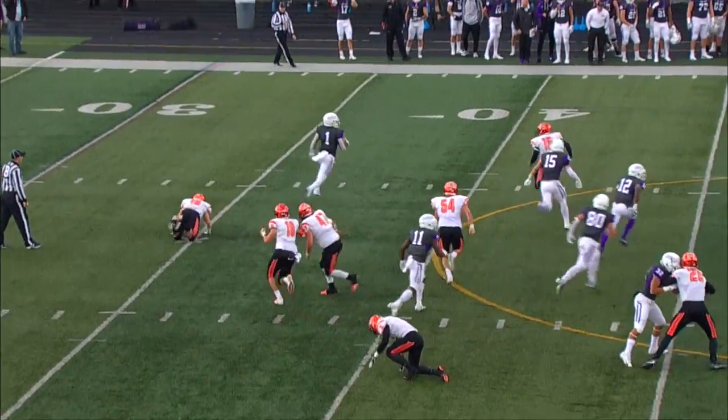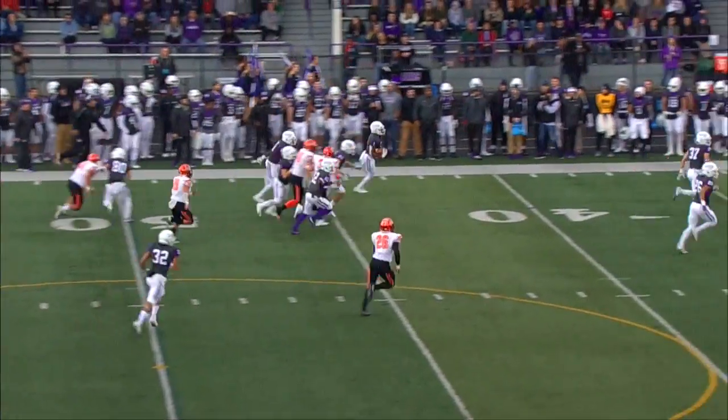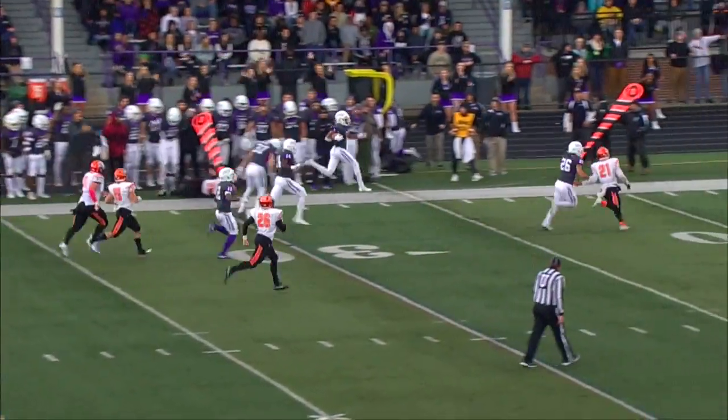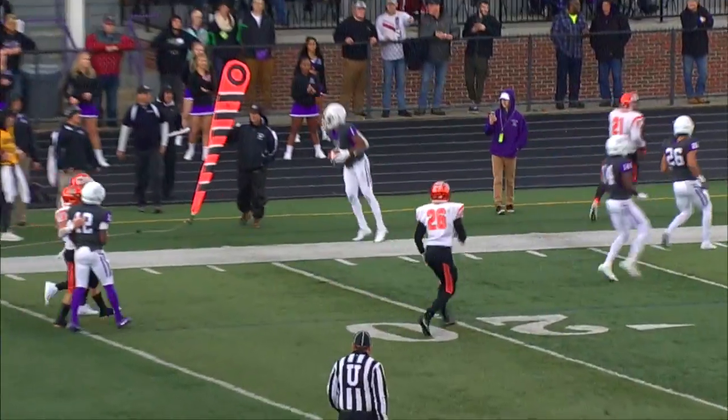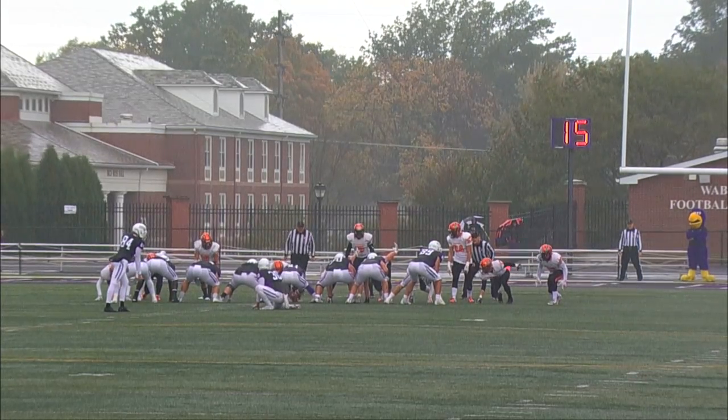It's a nice block — reverses field, makes a cutback, this is getting interesting! He's over the 40, has to beat the punter and the kicker. Baker was able to knock him out of bounds. Hunter Snyder is the holder.